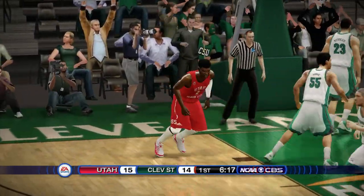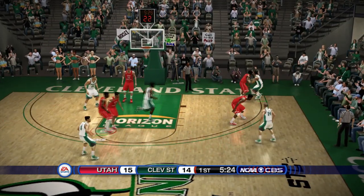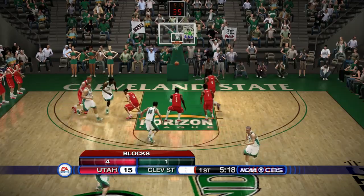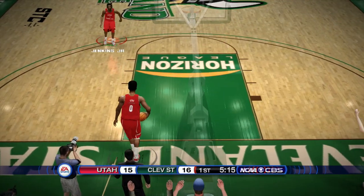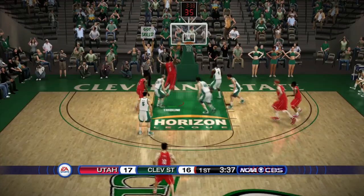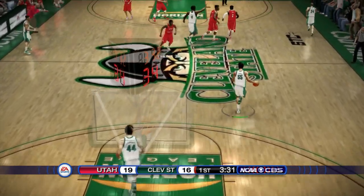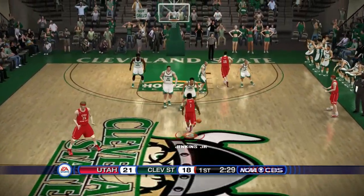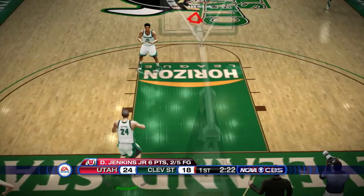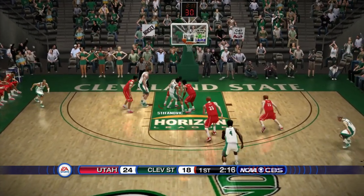Cleveland State goes back inside, the big man finishes — all knotted at 13. Cleveland State hits a free throw, they're up by one, but there's a turnover. David Jenkins forces it, Booth Gotch comes on the fast break and finishes with the left — Utah go up by one at 15 to 14. Back and forth it goes: Utah regain the lead at 19 to 16, then Jenkins pulls up for three — bang! Utah up by six.